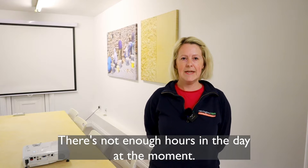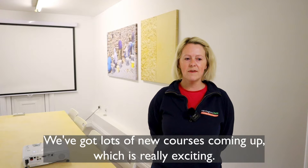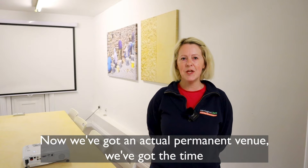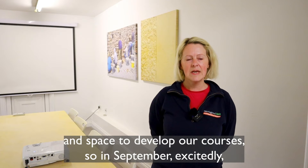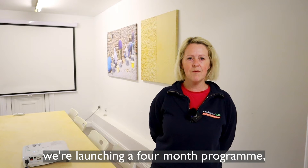There's not enough hours in the day at the moment — it's been very, very busy, which is excellent. We've got lots of new courses coming up, which is really exciting. Now we've got an actual permanent venue, we've got the time and the space to develop our courses, so in September we're excitedly launching a four-month programme.